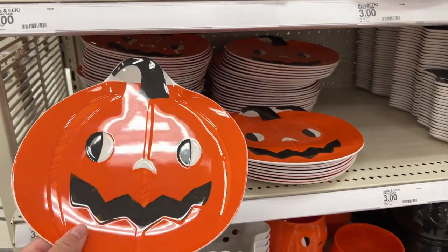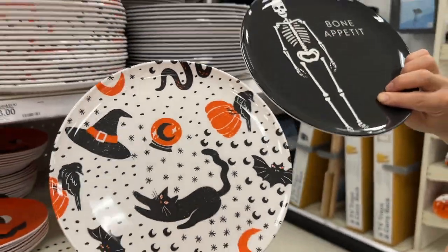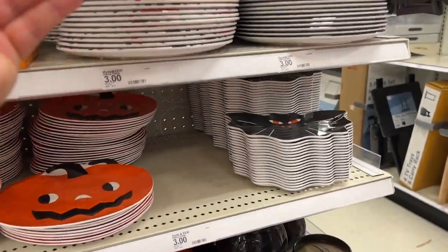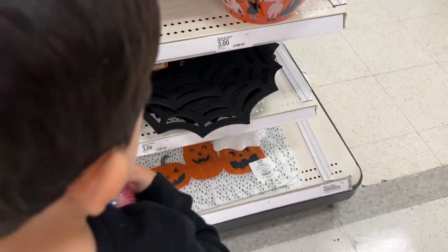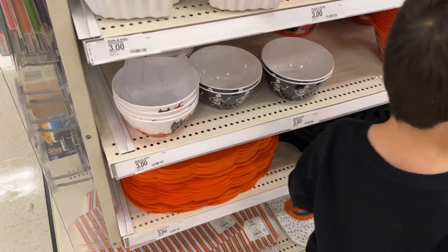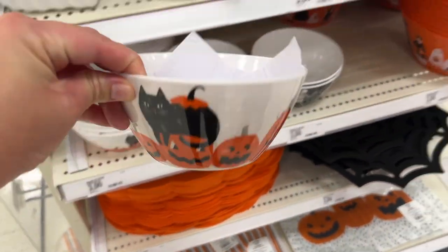We found these cute Halloween plates — I want to get them. Bon Appétit! This is my favorite. This is cute though. And the little cups. I want to get another spider web. Oh look at these bowls for their cereal — these are cute for cereal.